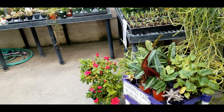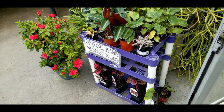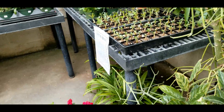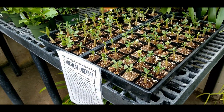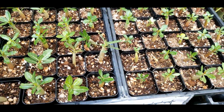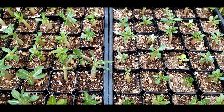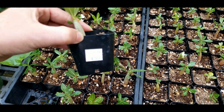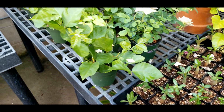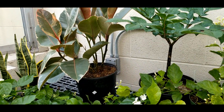First, here is the little clearance rack I set up. I'm just trying to rotate plants in and out so they're not sitting around too long in the greenhouse. There are some adenium obesums, or desert roses, that we got in — locally grown little guys in two-inch pots for four bucks. Some jasmine, mini roses.